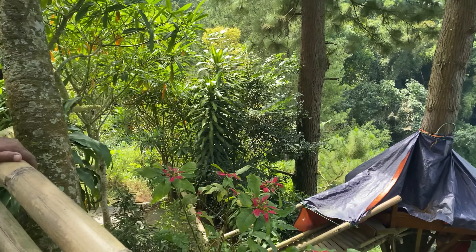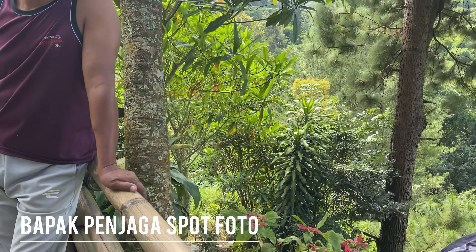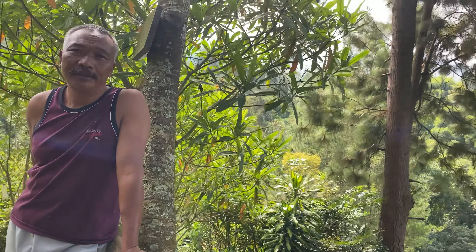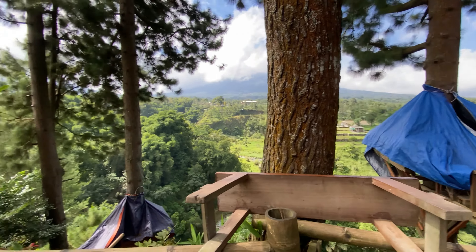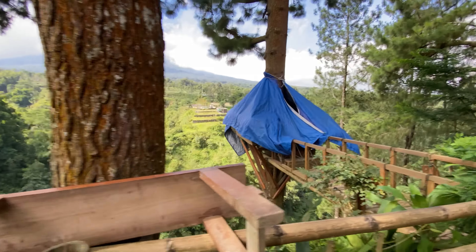Biasanya spot berikutnya per orang berapa? Biasanya Rp5.000 per orang. Berarti sini sendiri Rp5.000, yang sini Rp5.000. Biasanya per orangnya Rp5.000 ya, teman-teman.